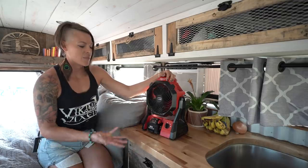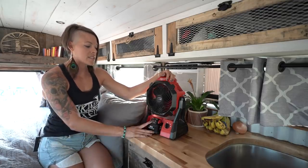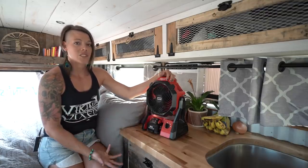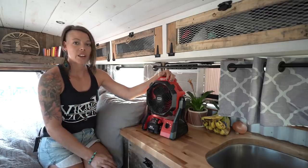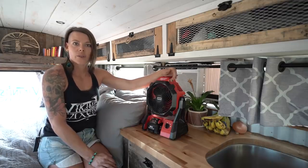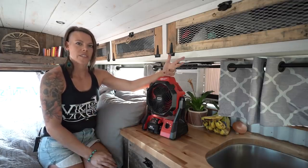Another awesome feature I highly recommend is a Milwaukee fan — this thing is a lifesaver. It runs off a battery or you can plug it in, and the batteries will last long enough to let the fan blow all night without dying. It's a really good addition for moving air around in a small space, giving you good airflow and keeping you a little cool. We also use it as a kind of white noise at night — it drowns out the noise of other traffic.